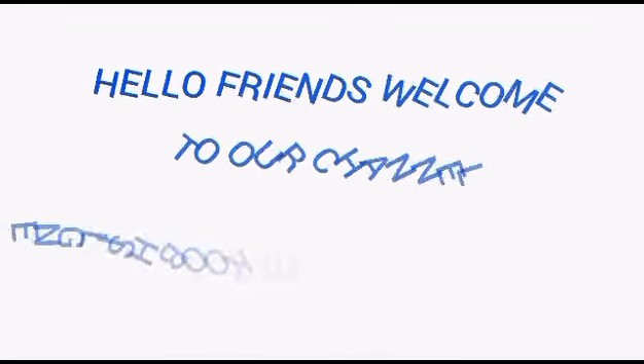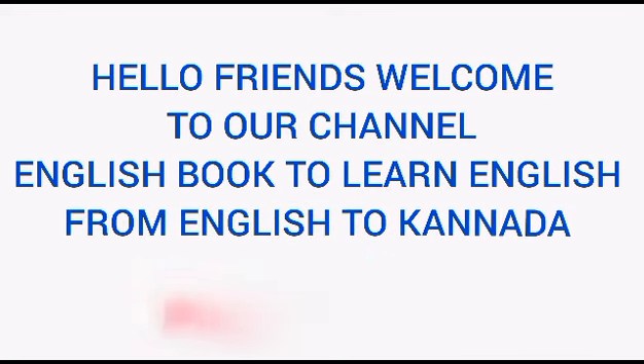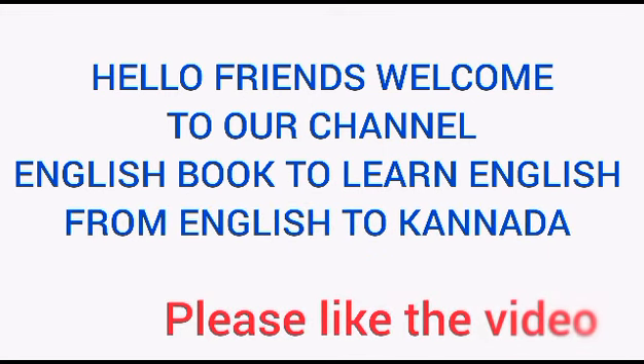Hello friends, welcome to our channel English book to learn English from English to Kannada language. Dear friends, make sure you are practicing at least 10 sentences in a day. It will make you learn quick and easy.